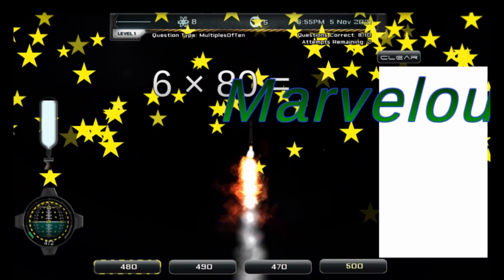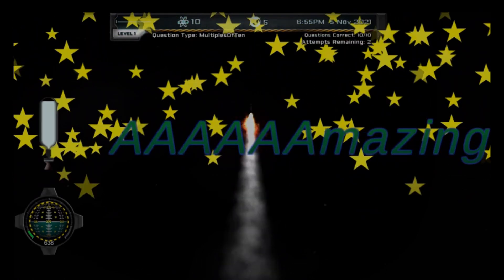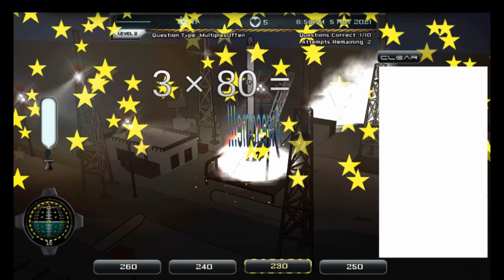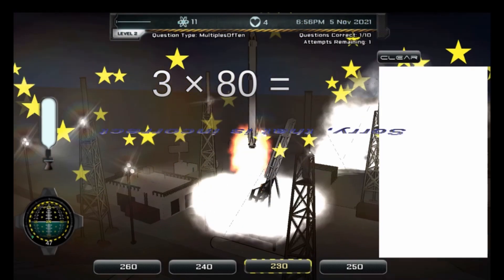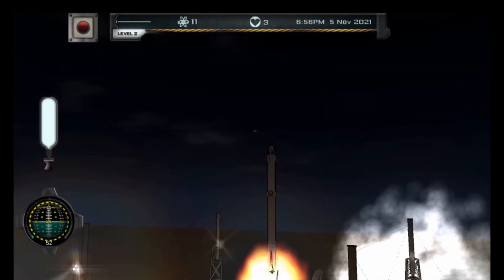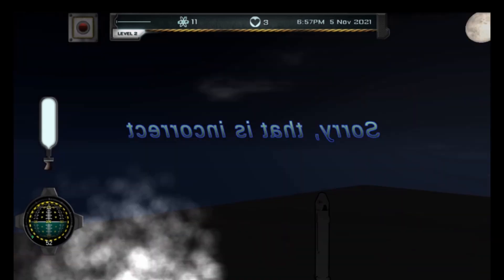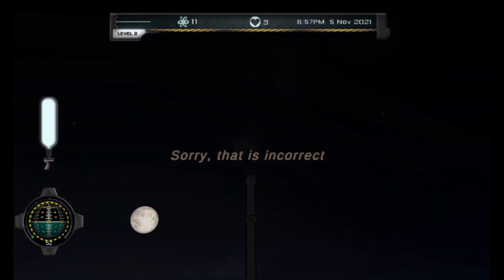Be careful of the two ways that you can lose a life. If you provide an incorrect answer or if you run out of time, then your rocket will fail to launch. You are allowed to make two mistakes per math problem, as shown by the Attempts Remaining indicator at the top of the screen.